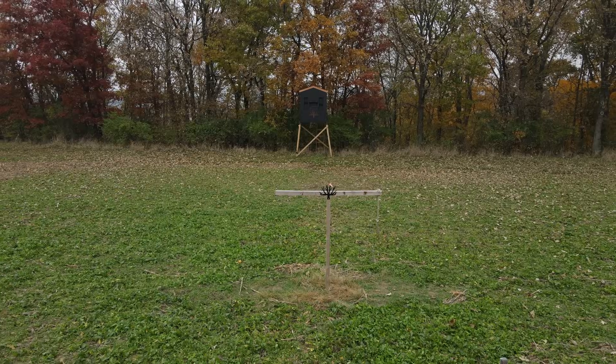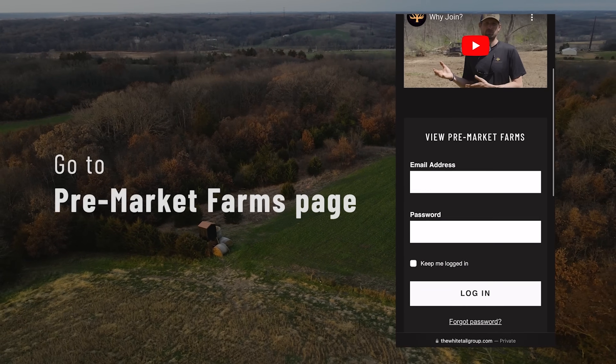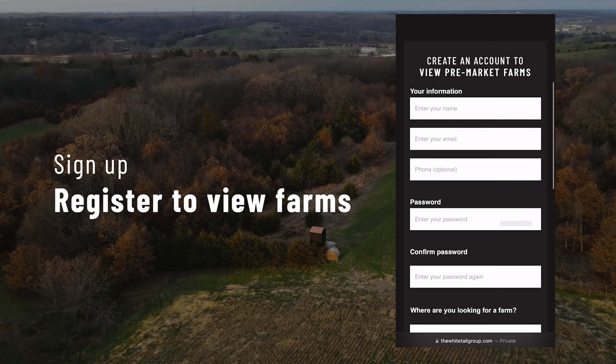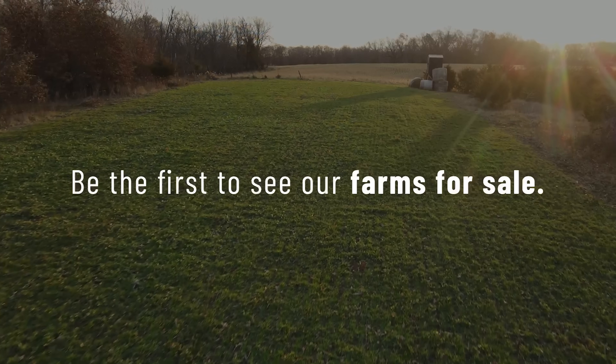Most of the best farms don't ever hit the market. A lot of our farms sell prior to ever being on the market. We have a pre-market buyer list that gives you the ability to put your email in and follow along as we get projects underway. We'll blast out an email — you might see something like 'we got this 80 coming available in southeast Iowa' — and it gives you the ability to get in on something before it actually hits the market and gets gone.